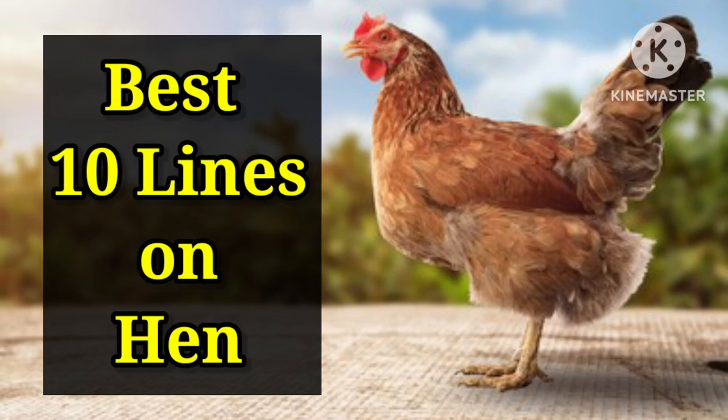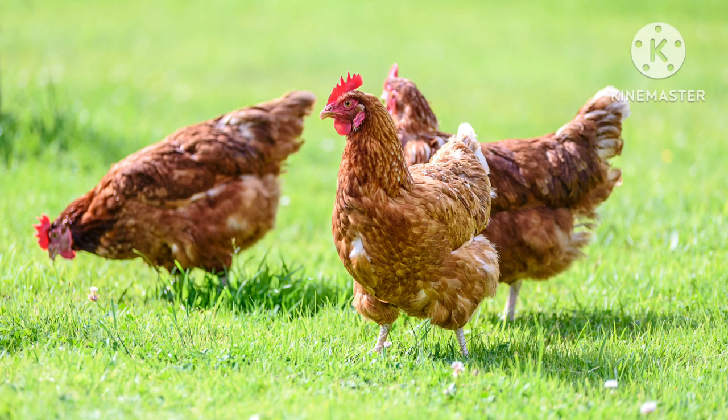Welcome to my channel. Today we learn 10 lines on hen in English. So, let's start.